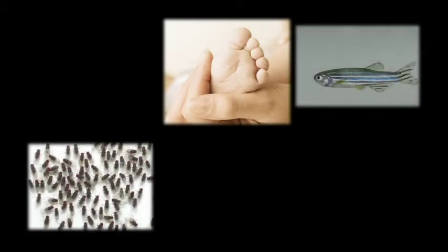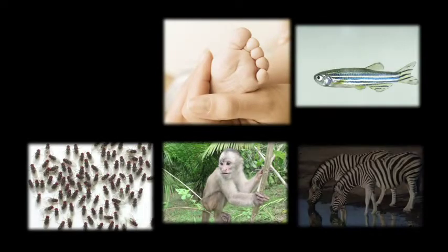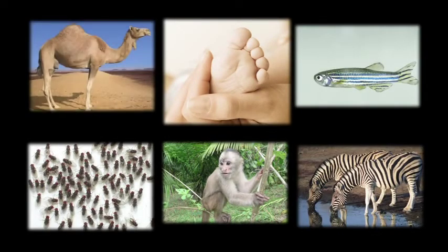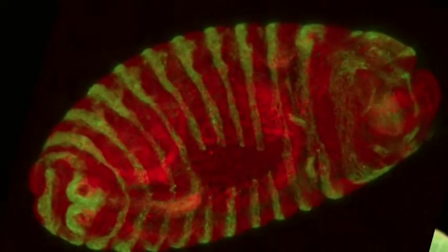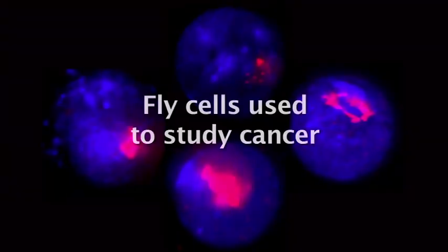Fruit flies, zebrafish, monkeys, zebras, camels — they all have this gene and it's crucial for their development. Flies that have no MYC would die very early; they would not make an embryo. On the other hand, too much of it — when it's misregulated — leads to cancer.